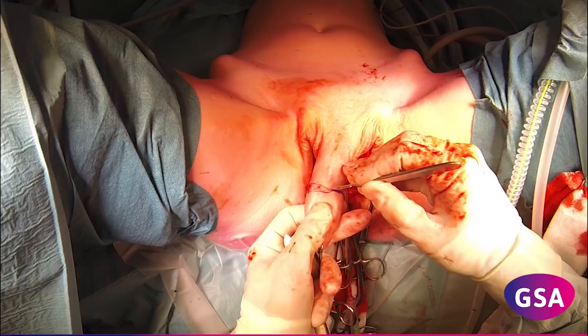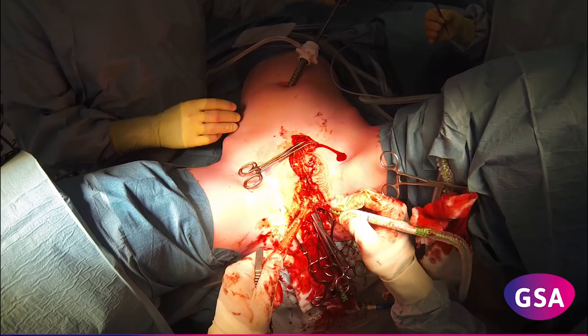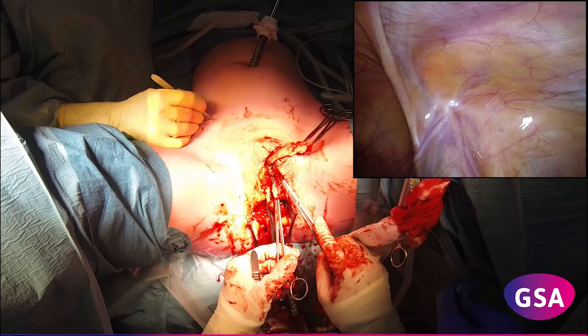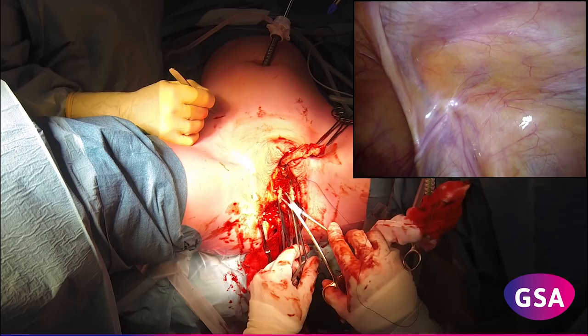A pedicled dorsal penile neurovascular bundle is dissected. After dissection of both corporal bodies down to the pubic bone, they are ligated, removed, and the stumps are fixed together in the midline. After half an hour, the laparoscopic surgeon starts by placing three trocars and applying pneumoperitoneum.